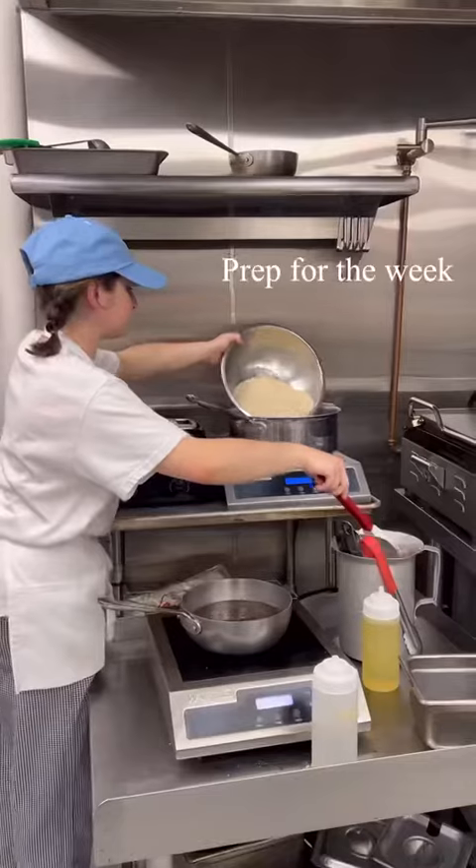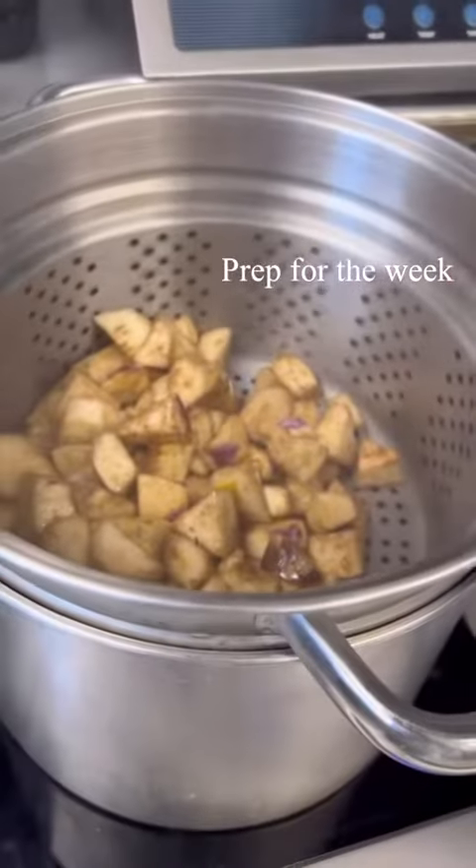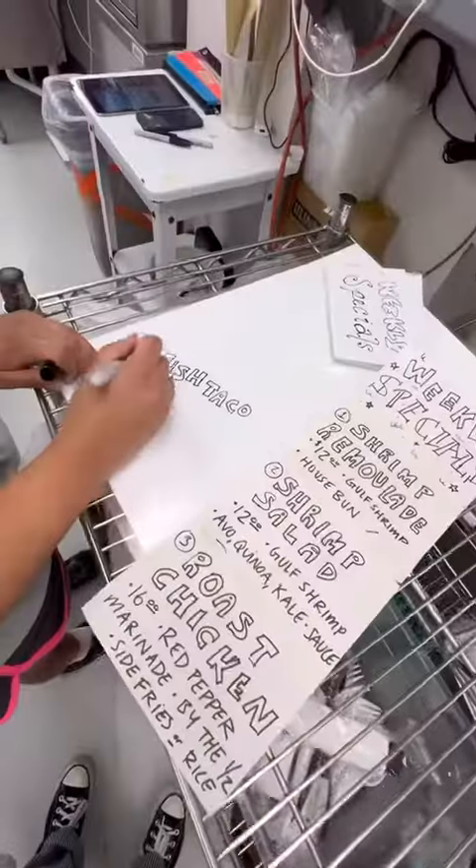During setup, we take note of what's needed for the day and begin to prep for the week. Weekly specials are written out and posted both online and outside.